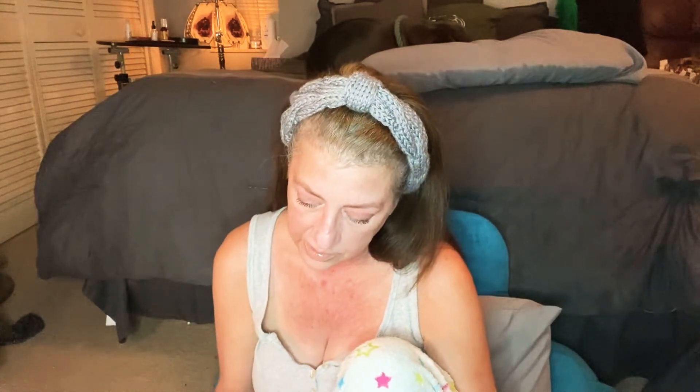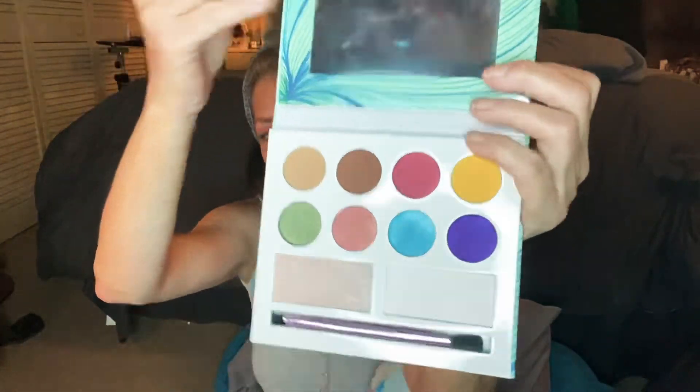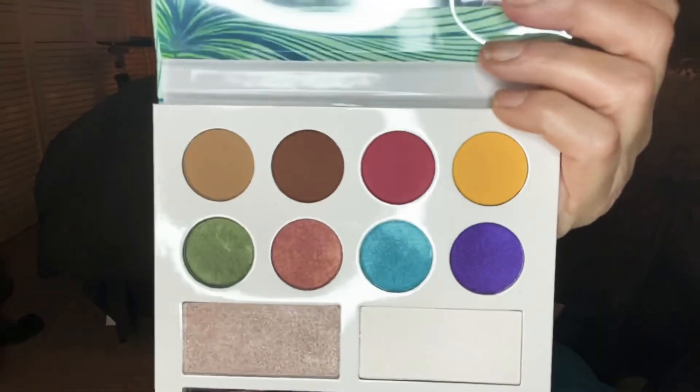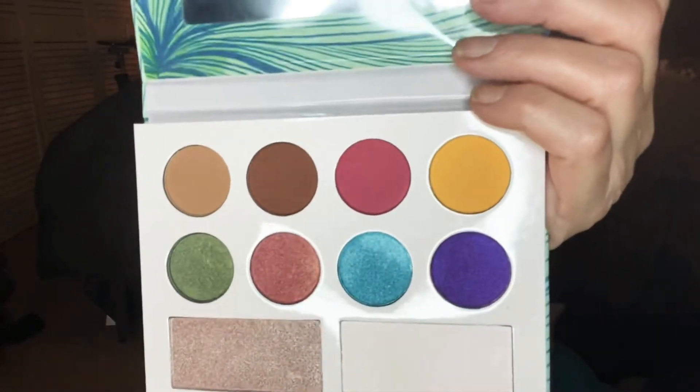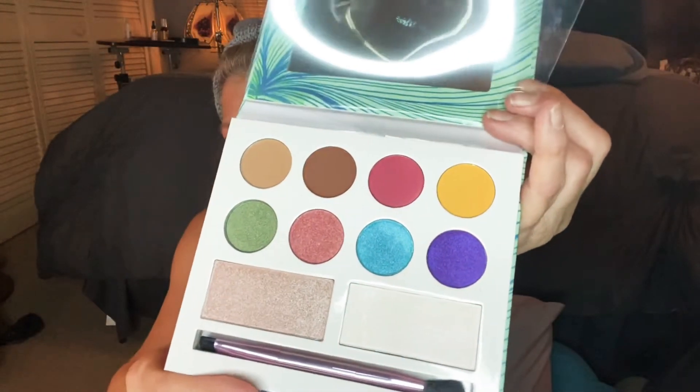The third choice is the Moods palette. This has a couple of shimmers on the bottom, and it has a little brush. It's got really beautiful colors — a green shimmer here, a blue shimmer, a vibrant yellow. It's gorgeous. That is the Moods palette.